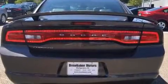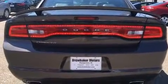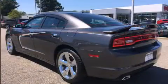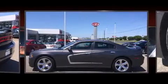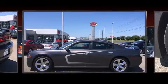All of the following features are included: delay off headlights, front and rear reading lights, an automatic dimming rear-view mirror, heated seats, automatic temperature control, and a split folding rear seat.